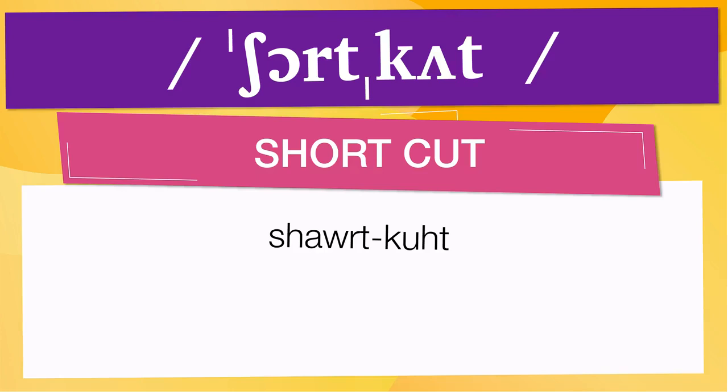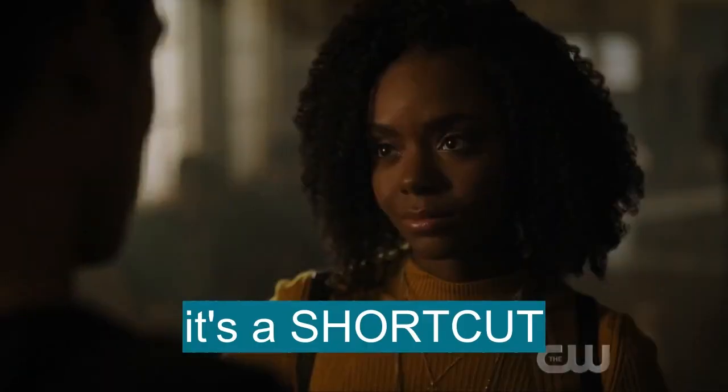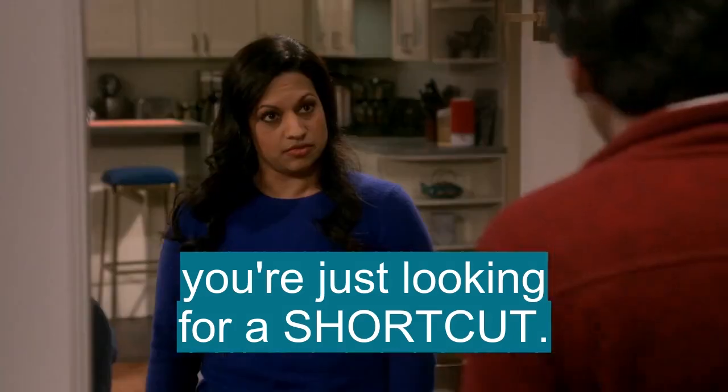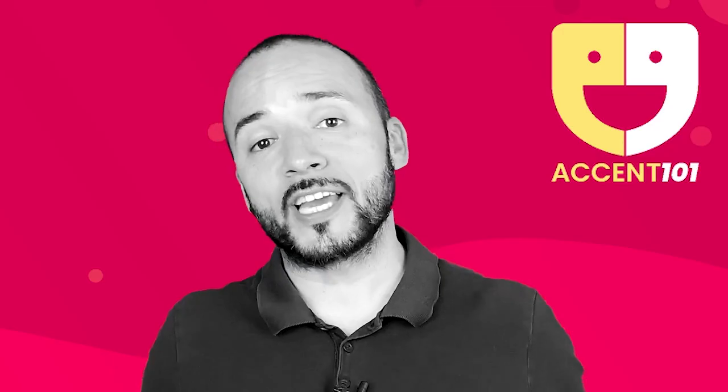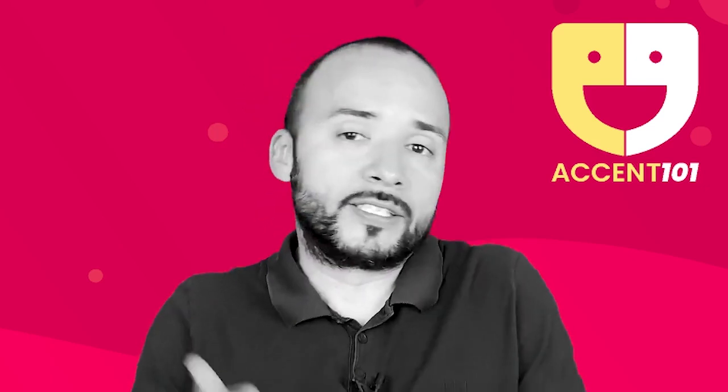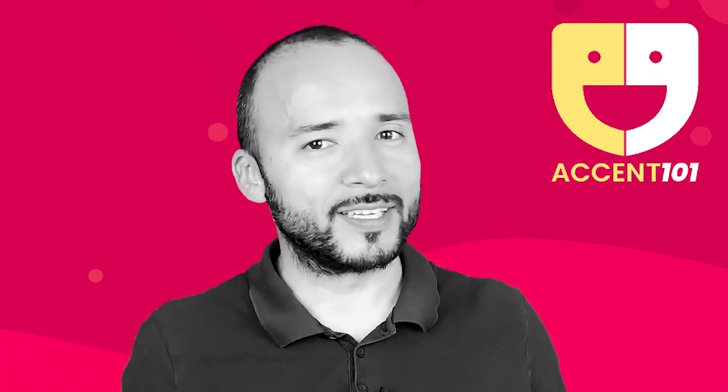Below are other ways to pronounce it. Now, let's see how shortcut is used in real life. It's a shortcut. So many years dating the wrong people, and now you're just looking for a shortcut. You need a shortcut. Take the test at accent101.com to find out si sabes inglés o hablas inglés.